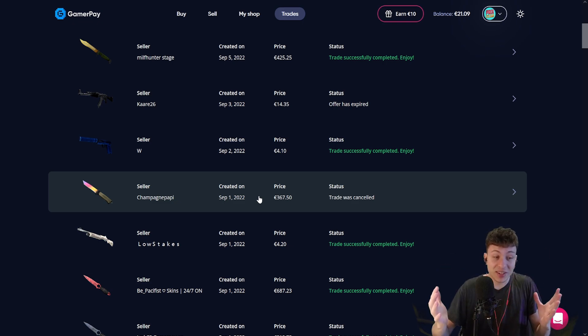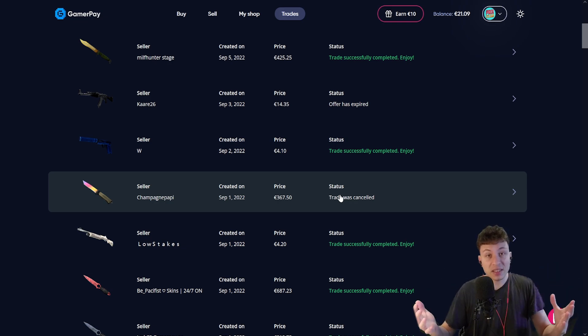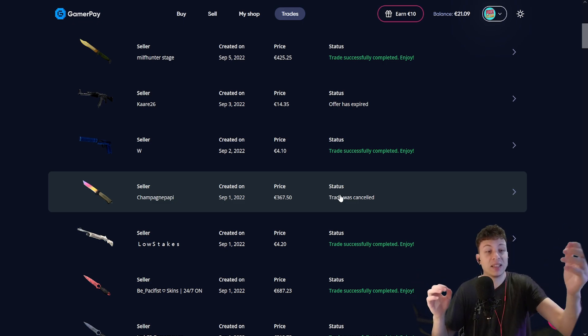And there is a very simple solution: you just deposit the money first. And if the order gets cancelled by the seller or for some other reason, then you get your balance returned immediately — you don't have to wait two weeks.